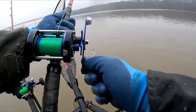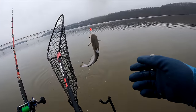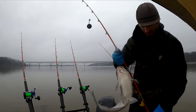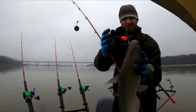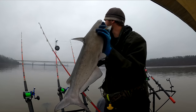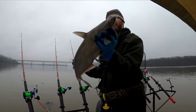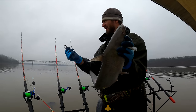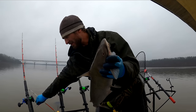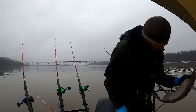I'm not even stopping, I'm just cranking this guy in. I can usually tell if it's a blue or a channel — this one's got a lot of markings of both actually. He looks like a good eater either way. I think it's a blue, but his whiskers make me think he's more of a channel — that and the spots, but they can both have spots. Either way, I'm going to eat him.